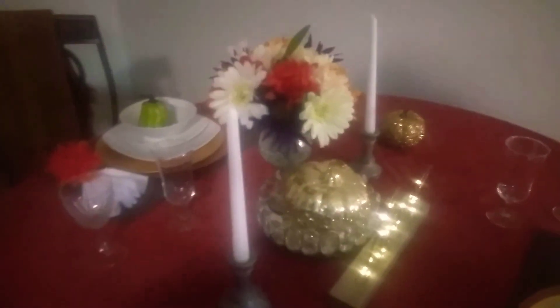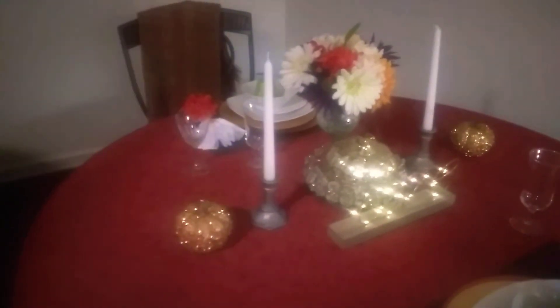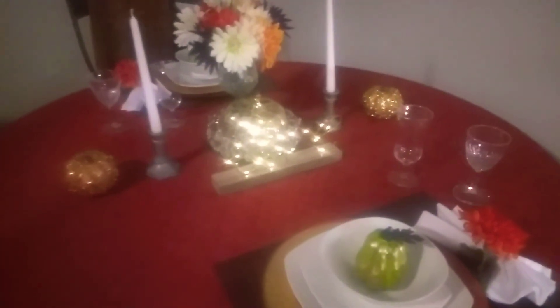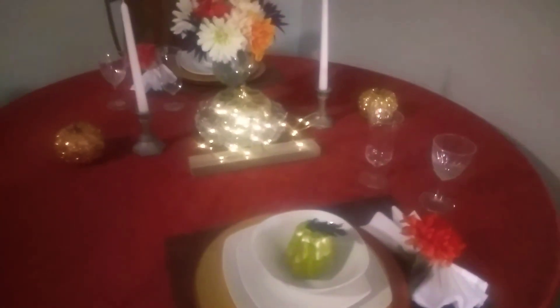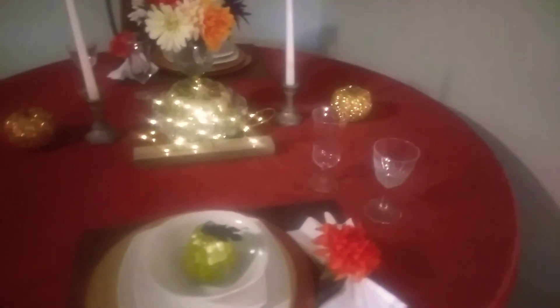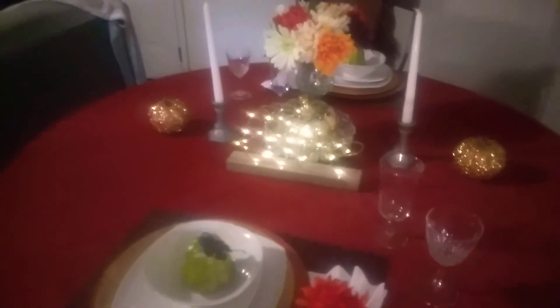I'm hoping to do some other tablescape challenges in the next few weeks, but I was inspired to do the orange tablescape from some other videos I saw on YouTube where some YouTubers had put together tablescapes.